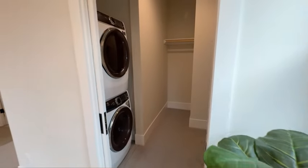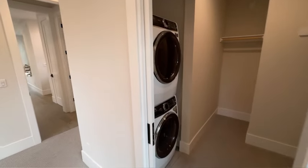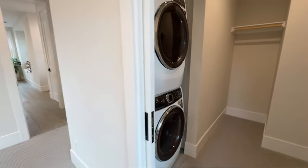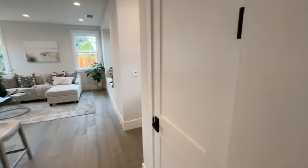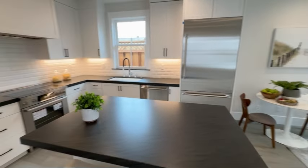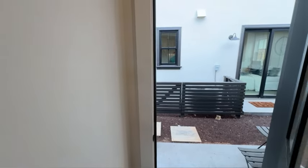An ADU like this is perfect to rent out, or if you have friends, family, or in-laws visiting from out of town or out of the country, this is the perfect place for them to stay while everyone still has their own complete privacy and comfort. Some people even use an ADU like this as their office space. Tell me — if this was your place, what would you use this ADU for? Write me in the comments and tell me what you think of it.